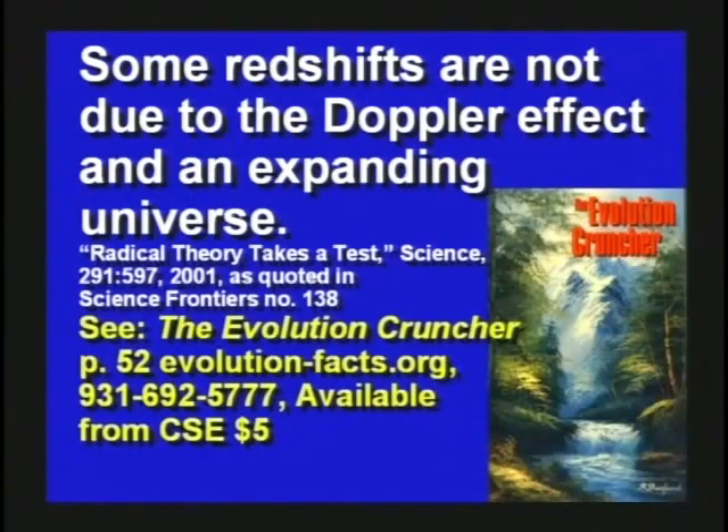There's a good book you can get called The Evolution Cruncher — it's a 900-page book and it's like five bucks. It has a whole section on page 52 about the red shift and the Doppler effect and what causes it. These you can give out to every high school kid you know. There's a good section in there about the red shift and what's causing it.